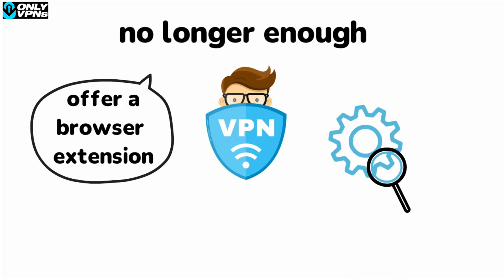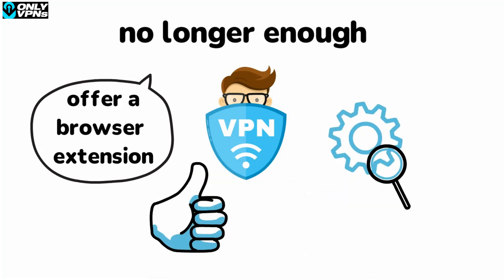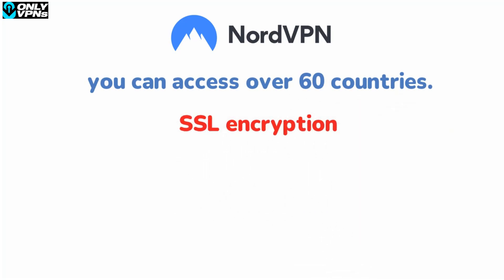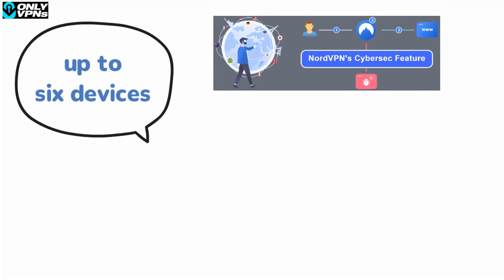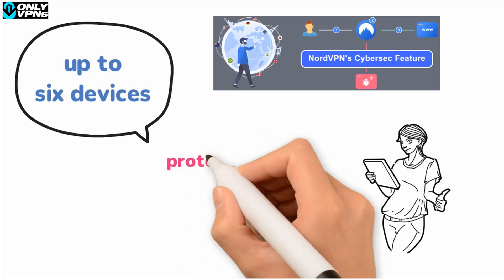So here are three excellent options to consider if you're looking for the best Firefox VPN in 2021. NordVPN is a great VPN for Firefox — with its Firefox extension you can access over 60 countries. NordVPN uses SSL encryption applied on top of an HTTPS proxy, a common solution for browser extensions. You can use NordVPN on up to six devices simultaneously. The NordVPN browser extension for Firefox also comes with a CyberSec feature which blocks ads and trackers, and a WebRTC blocker feature which protects you from IP leaks.